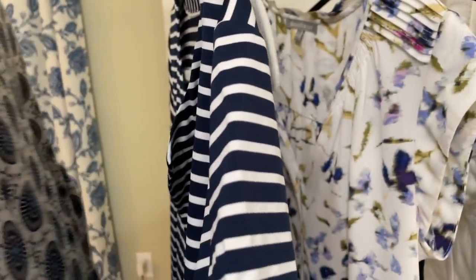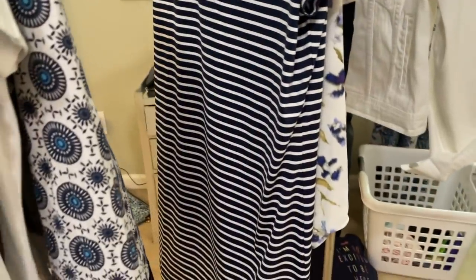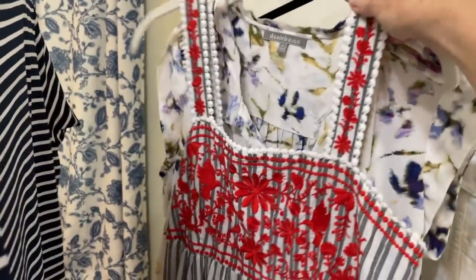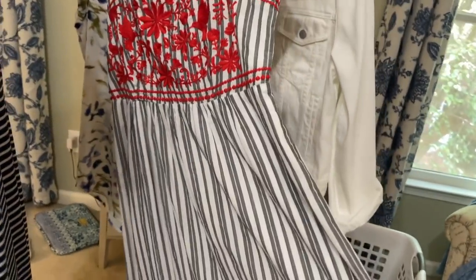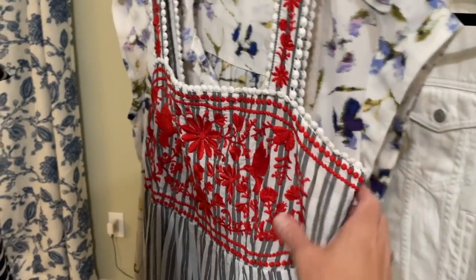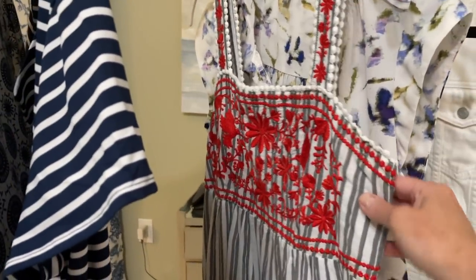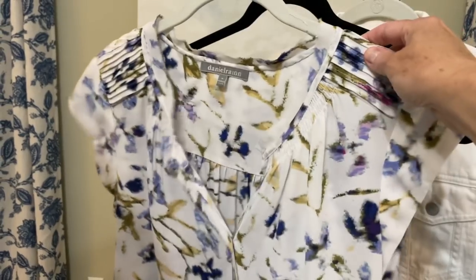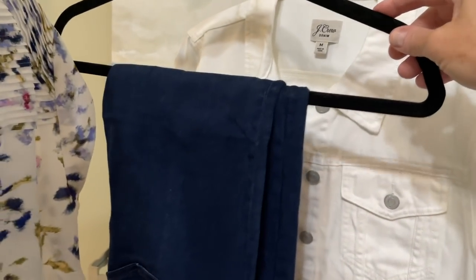I'm only taking two dresses: this Vineyard Vines dress from Stitch Fix that I absolutely love and took to Florida, and then this Kate Spade dress which is pretty long. I took it on our last trip to California — it is gorgeous, I've gotten so much wear out of it, and you can wear it with sandals or tennis shoes, dress it up or down. I've also got this little floral top that I'll be wearing on the airplane, and can also wear for an evening out.